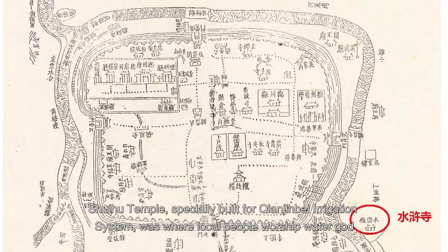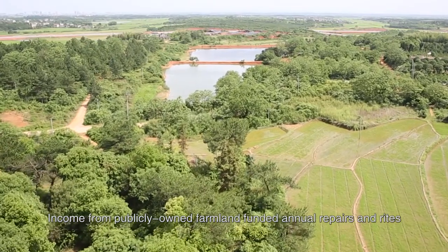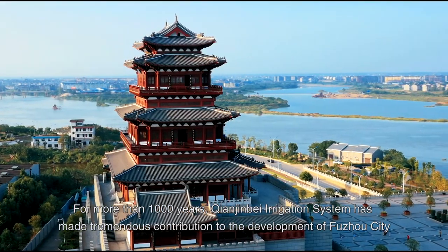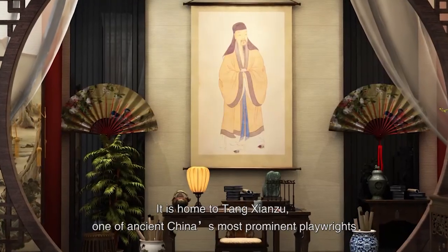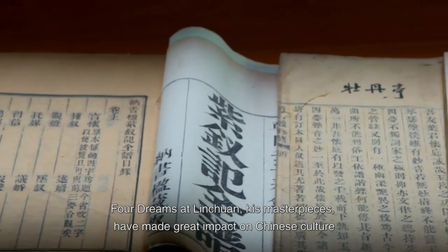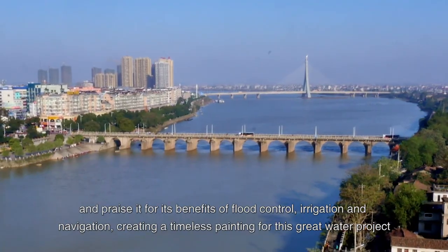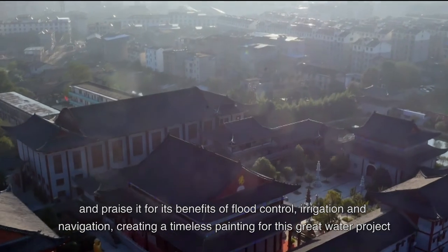Shuihu Temple, specially built for Tianjin Bay Irrigation System, was where local people worshipped the water god. Income from publicly owned farmland funded annual repairs and rites. For more than 1,000 years, Tianjin Bay Irrigation System has made tremendous contribution to the development of Fuzhou City. As the city grew richer, local culture prospered. It is home to Tang Xianzu, one of ancient China's most prominent playwrights, whose masterpieces have made great impact on Chinese culture. He once wrote a long poem to record the evolution of Tianjin Bay Irrigation System and praise it for its benefits of flood control, irrigation, and navigation, creating a timeless tribute to this great water project.